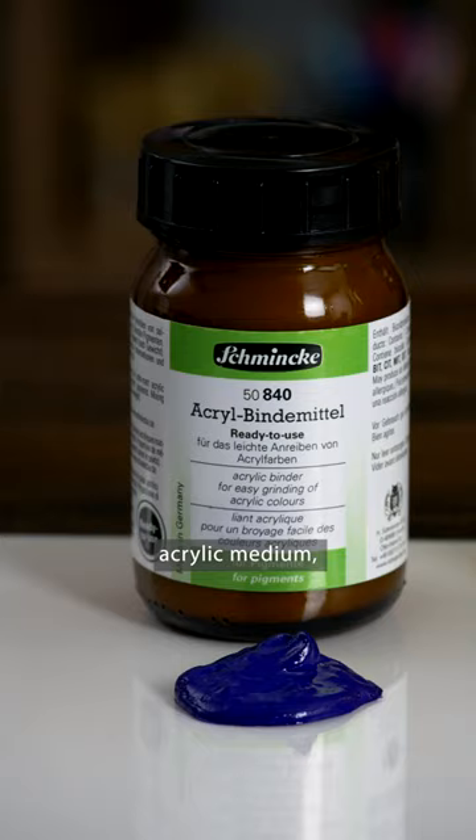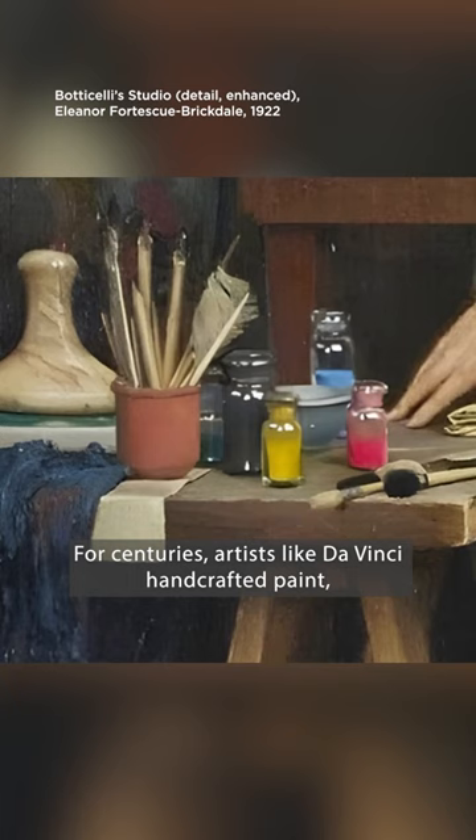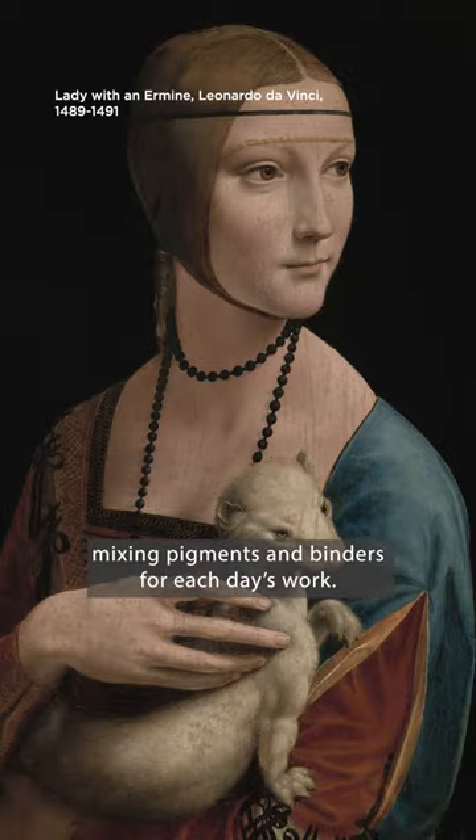Creating your own paint, especially classics like egg tempera, gives you a front row seat to art history. For centuries, artists like da Vinci handcrafted paint, mixing pigments and binders for each day's work. Even when ready-made paint could be purchased, it couldn't be stored for long.